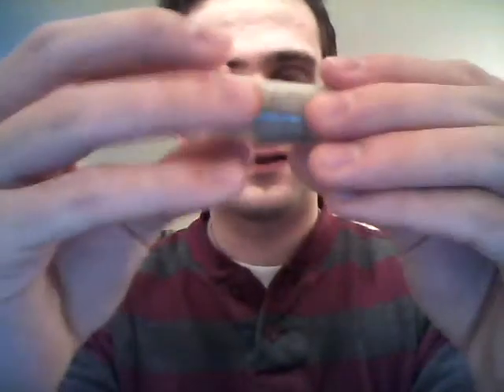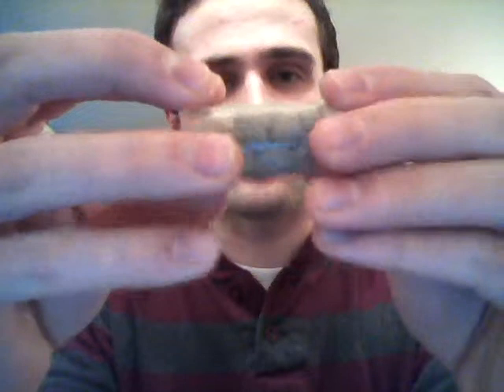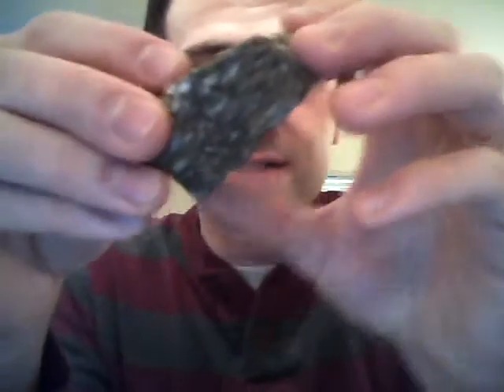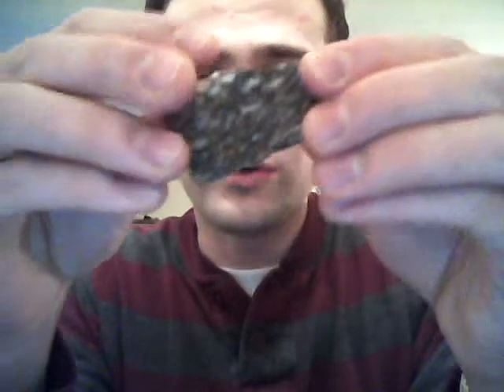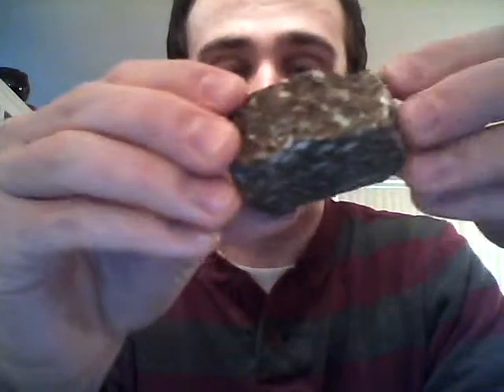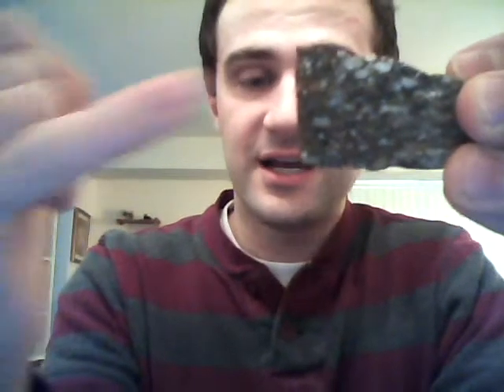Moving on to sedimentary rocks — here's gravel. These are rounded. They've been transported either in aeolian, meaning air, or fluvial, meaning water systems, to have the sharp bumps rounded off. When you get a lot of gravel cementing together, usually through calcite-laden waters trickling through and depositing their load of calcite, you get this cemented rock called conglomerate — which, as it sounds, is a conglomerate of a lot of different rocks.